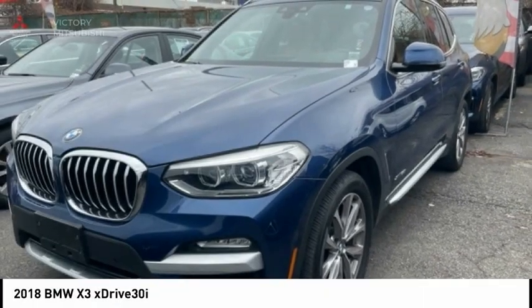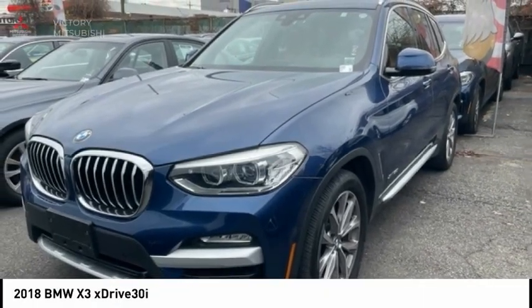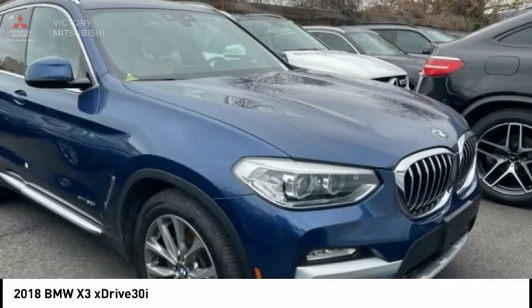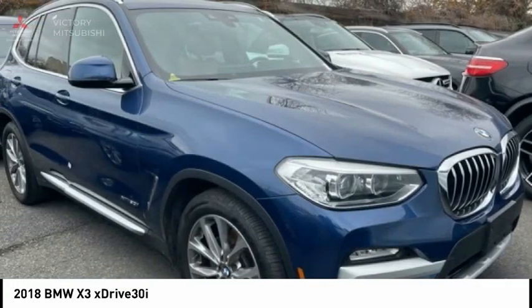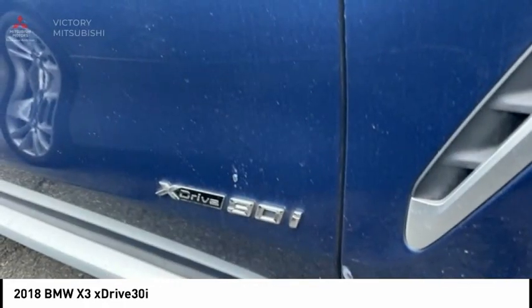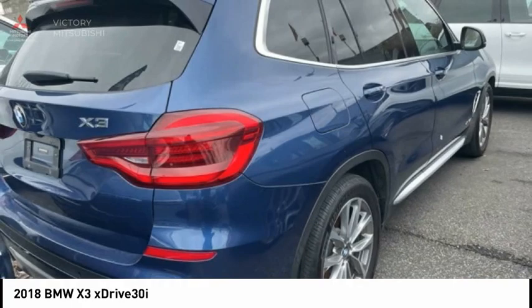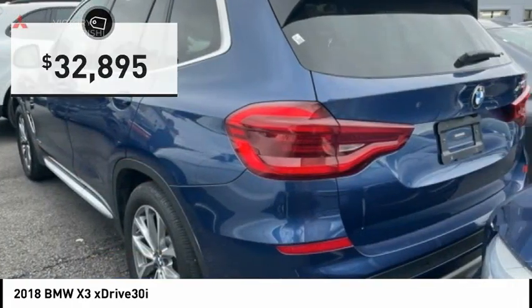We're going to love the 2018 X3. BMW X3 builds on the success of the original by developing its core competencies while adding new technology to establish new benchmarks for agility, efficiency, and comfort. And is priced below $35,000.